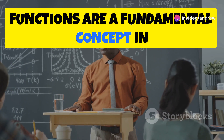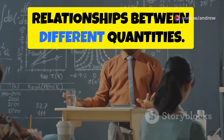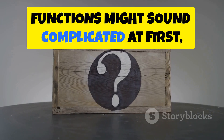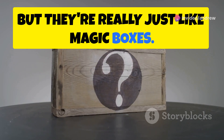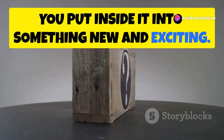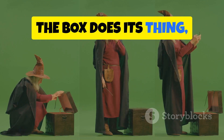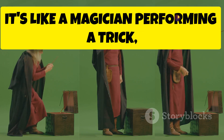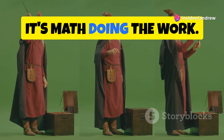Functions are a fundamental concept in mathematics that help us understand relationships between different quantities. Now, functions might sound complicated at first, but they're really just like magic boxes. Imagine a box that can transform anything you put inside it into something new and exciting. You put something in, the box does its thing, and then poof — you get something new out the other side. It's like a magician performing a trick, but instead of magic, it's math doing the work.